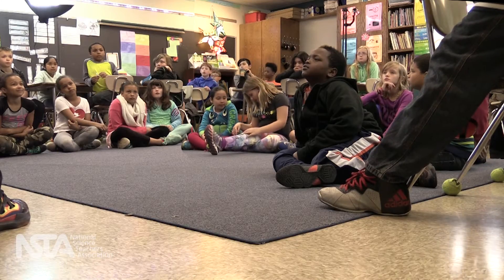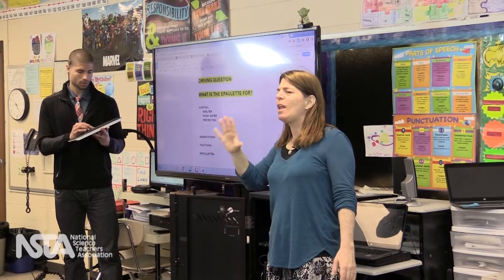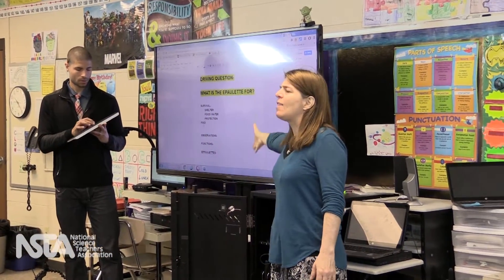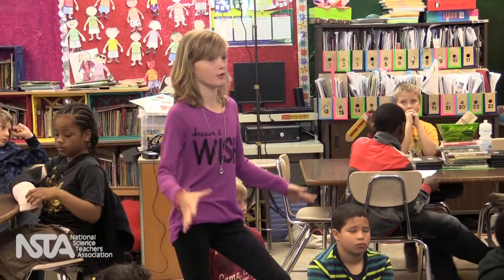As the unit progressed, however, the PBL focus on solving problems and explaining phenomena grew on Ellen. She became a leader in the classroom — contributing ideas like: they could call to their mates.